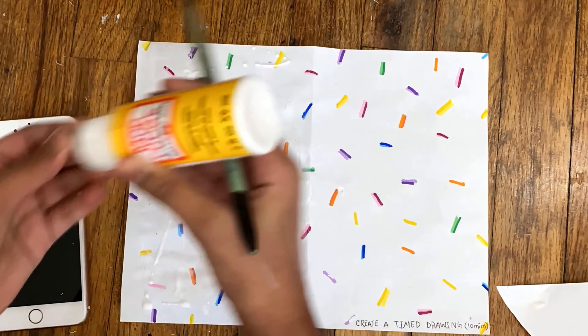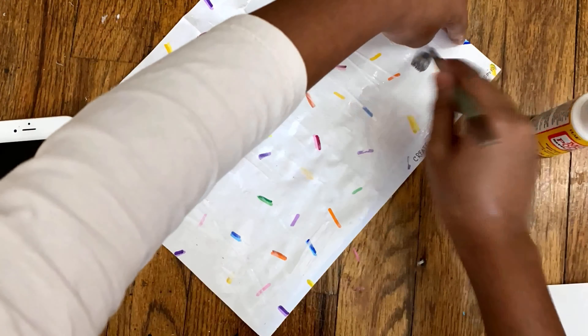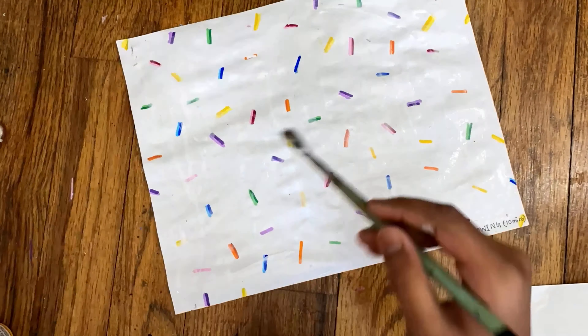After I did the page with sprinkles, I still had time left so I mod podged it within the 10 minutes.